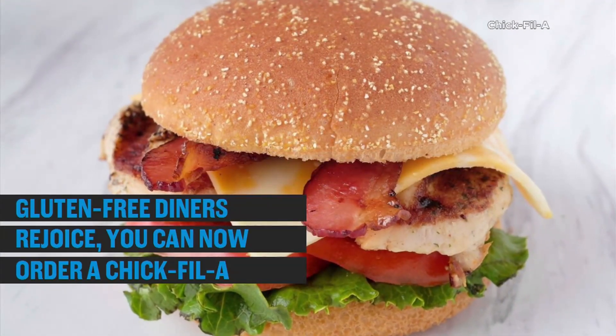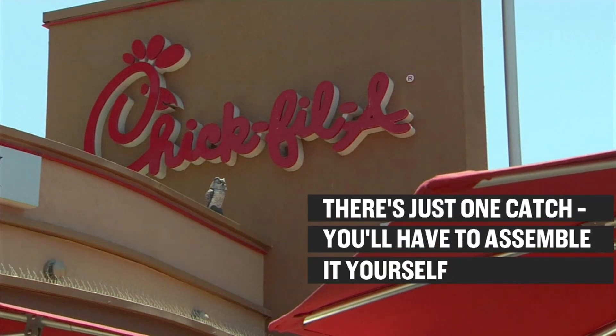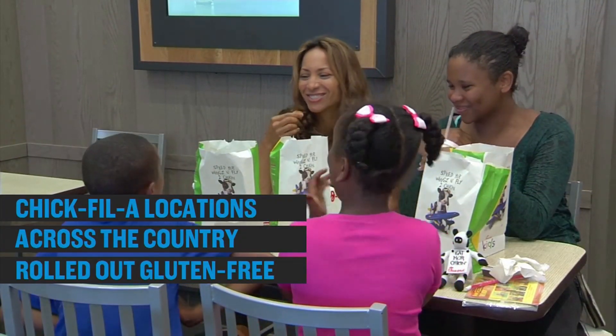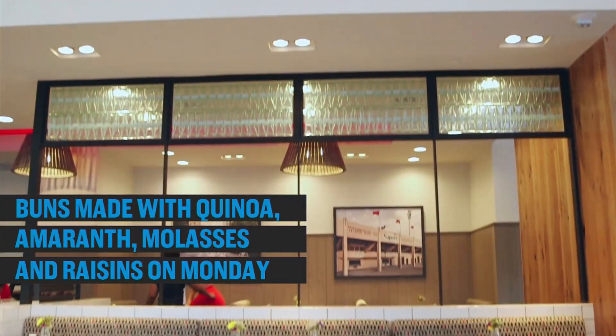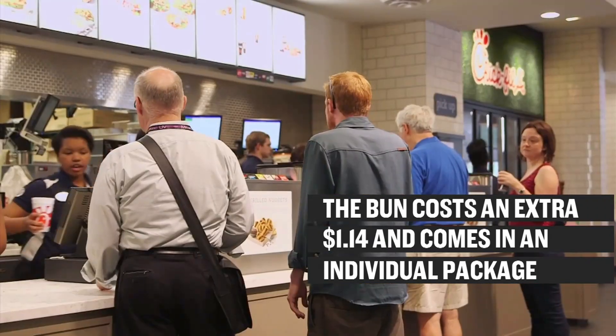Gluten-free diners rejoice — you can now order a Chick-fil-A sandwich with an actual bun. There's just one catch: you'll have to assemble it yourself. Chick-fil-A locations across the country rolled out gluten-free buns made with quinoa, molasses, and raisins on Monday. The bun costs an additional $1.14 and comes in an individual package.